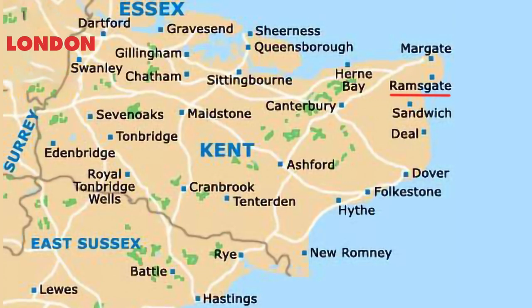Ramsgate is the town where I live. It's basically about 70 miles south-east of London, very near Margate and Broadstairs - they're about three to four miles away.